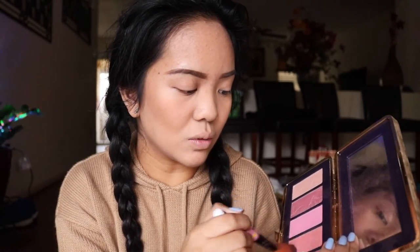I love this blush palette from Tarte. I'm taking this orangey shade and just putting it on my cheeks. Then I'm gonna take the Rimmel and concentrate on here to contour the nose a little — it's a little more orangey.